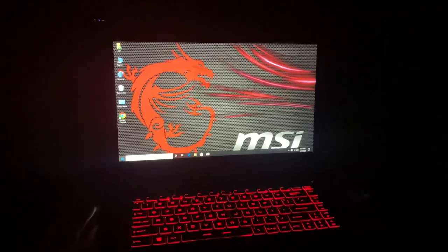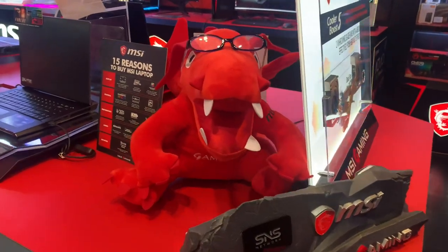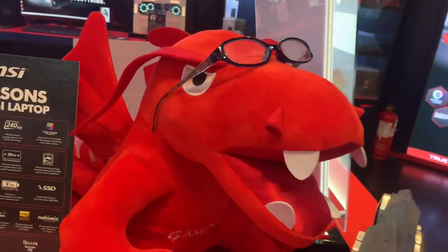Hi, hello, welcome to my channel. Here we're gonna see an MSI gaming laptop. These are the 15 reasons to buy an MSI laptop.